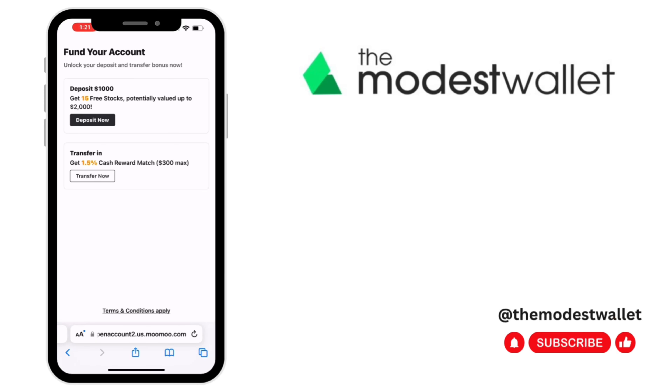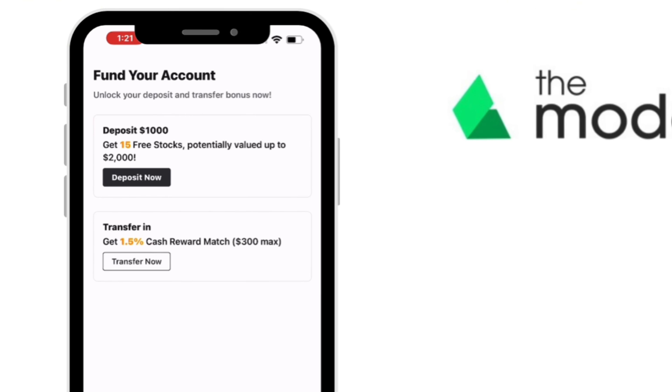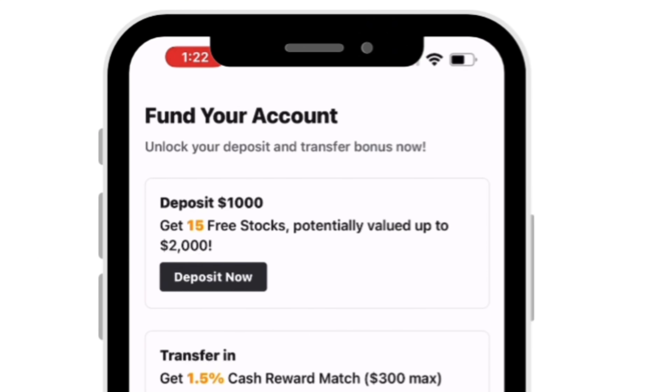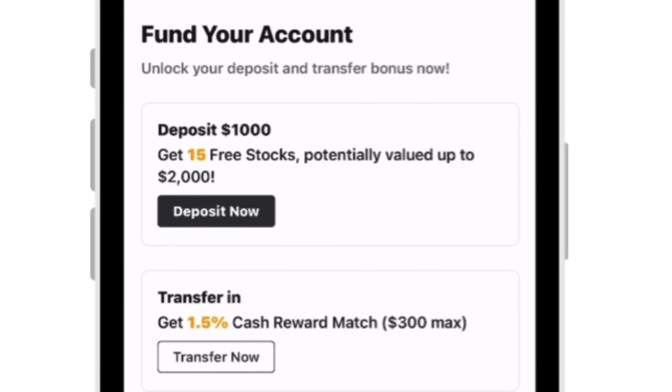Before I take you into the app, I just wanted to quickly show you what I'm seeing on my screen. I just signed up for Moomoo and they are clearly wanting you to deposit $1,000 into your account. If you do, there's a pretty nice reward — you can get 15 free stocks potentially valued up to $2,000. There's also a one-and-a-half percent cash reward match up to 300%, so they're definitely offering some decent deals as you think about opening up an account.